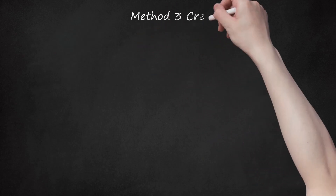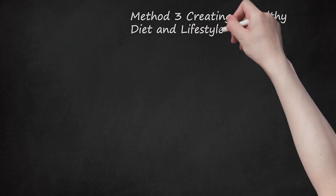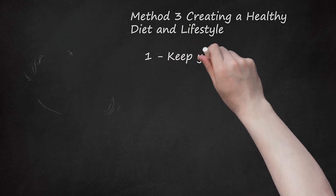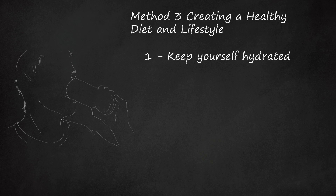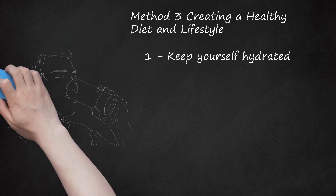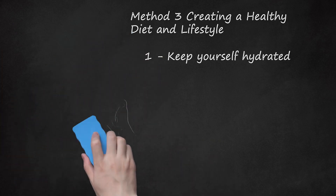Method 3: Creating a Healthy Diet and Lifestyle. Keep yourself hydrated. Your skin can get damaged and form acne when it becomes very dry. To keep your skin hydrated, try to drink plenty of water — at least 8-12 glasses each day — and consider drinking more if you are very active. If you get bored with regular water, try adding some fruit juice to your glass to give it some flavor.